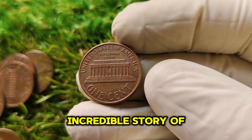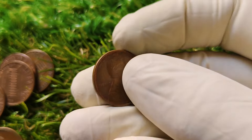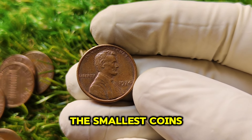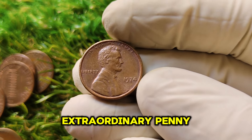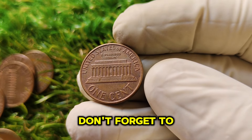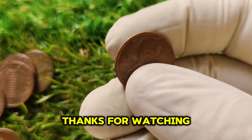There you have it — the incredible story of the 1974 No Mint Mark Lincoln aluminum penny, a coin that went from an experimental plan to becoming a multi-million dollar treasure. While the chances of finding one in your pocket change are slim, it's always exciting to dream. This story is a reminder that even the smallest coins can hold a rich history and sometimes an unimaginable value. If you enjoyed learning about this extraordinary penny, be sure to hit that like button and subscribe. Who knows — your next penny could be worth millions.